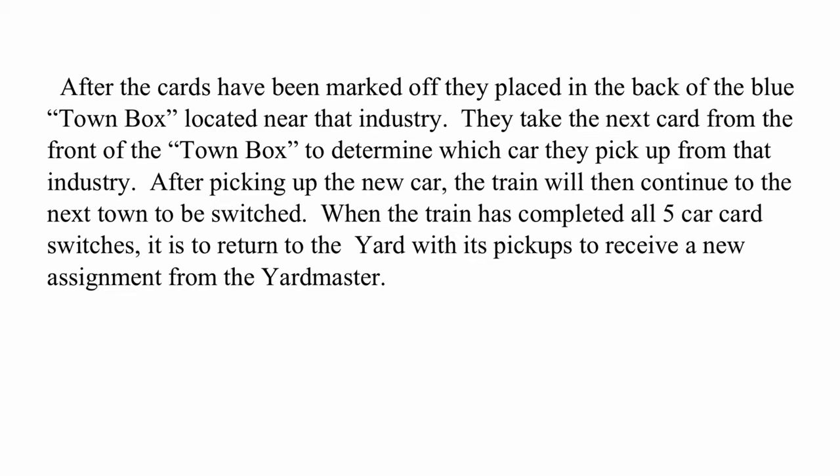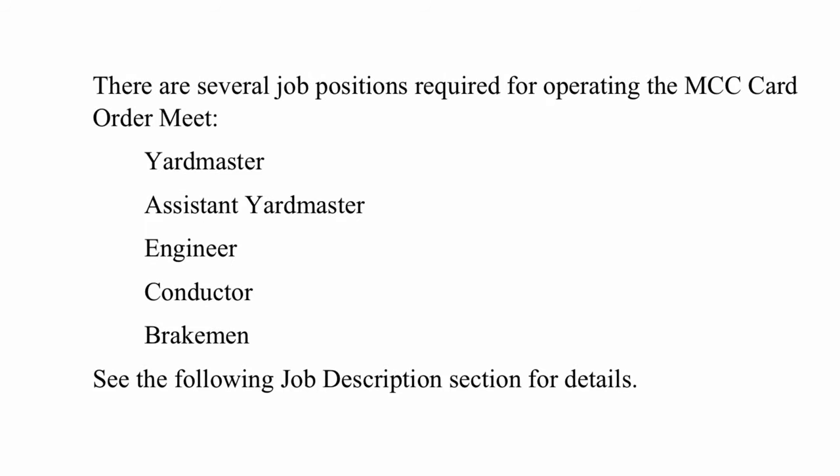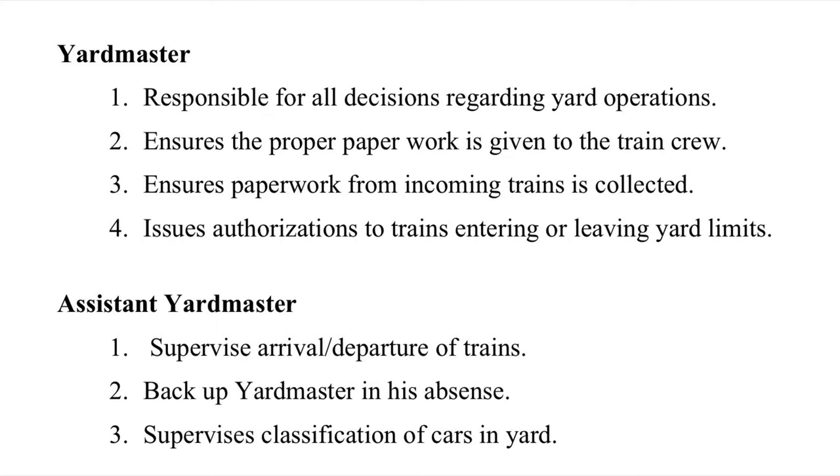After picking up the new car, the train continues to the next town to be switched. When the train has completed all five car-card switches, it returns to the yard with its pickups to receive a new assignment from the yardmaster. There are several positions required for operating the MCC card order meet, including yardmaster, assistant yardmaster, engineer, conductor, and brakeman. The yardmaster is responsible for all decisions regarding yard operations, ensures proper paperwork is given to train crews, collects paperwork from incoming trains, and issues authorizations to trains entering or leaving yard limits. The assistant yardmaster supervises arrivals and departures of trains, backs up the yardmaster in his absence, and supervises the classification of cars in the yard.